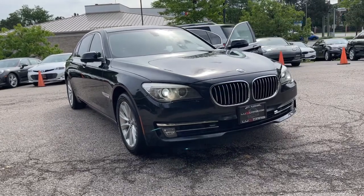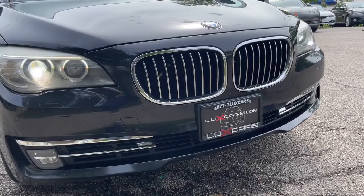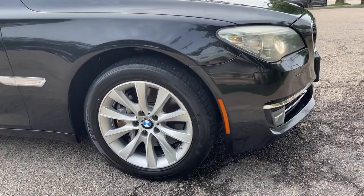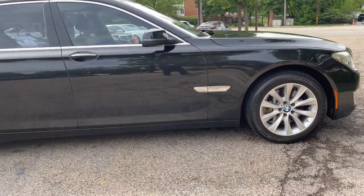You'll have love at first sight with the 2013 BMW 740 Li. With less than 100,000 miles on the odometer, this vehicle provides excellent value. Super clean 2013 BMW 740 Li xDrive All-Wheel Drive Sedan.